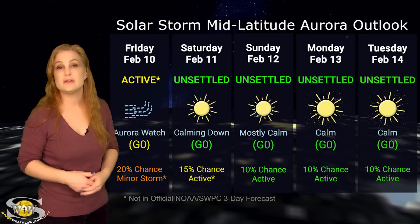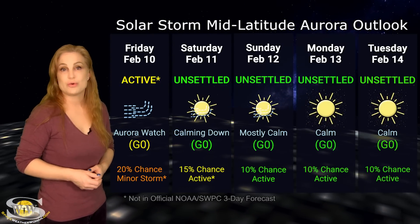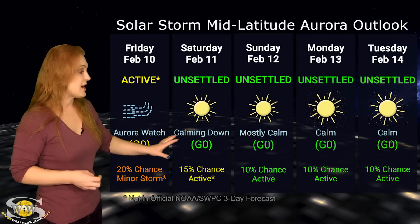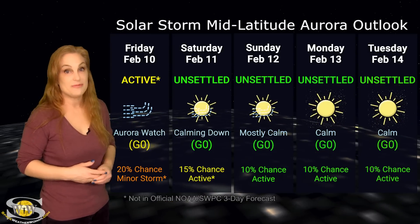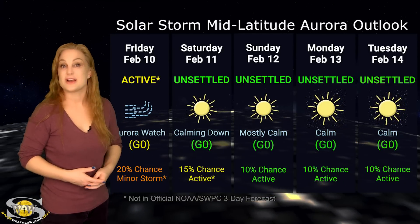However, as we begin to move into the next week, conditions are calm right now, but with all those solar storm producers beginning to rotate into the Earth's strike zone, these forecasts could change any minute. Aurora photographers, definitely make sure you keep vigilant, because we could get more aurora chances as we move into this coming week.